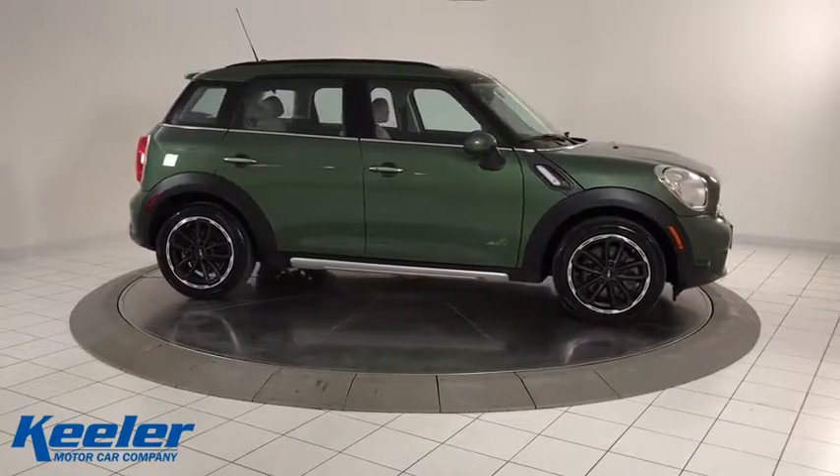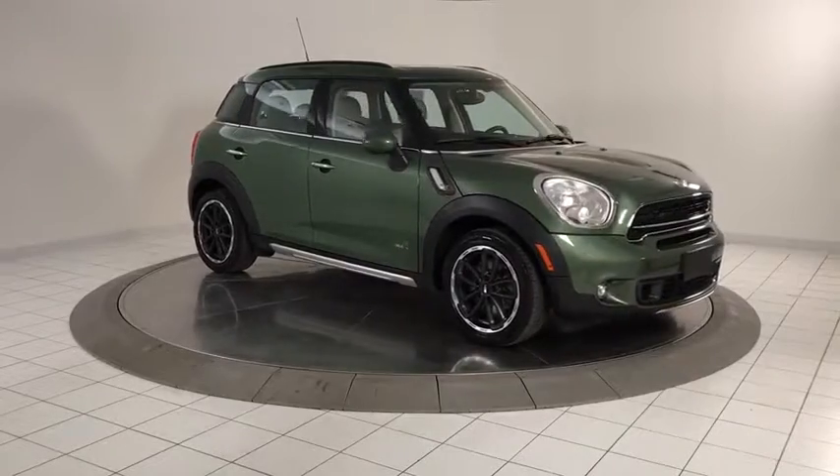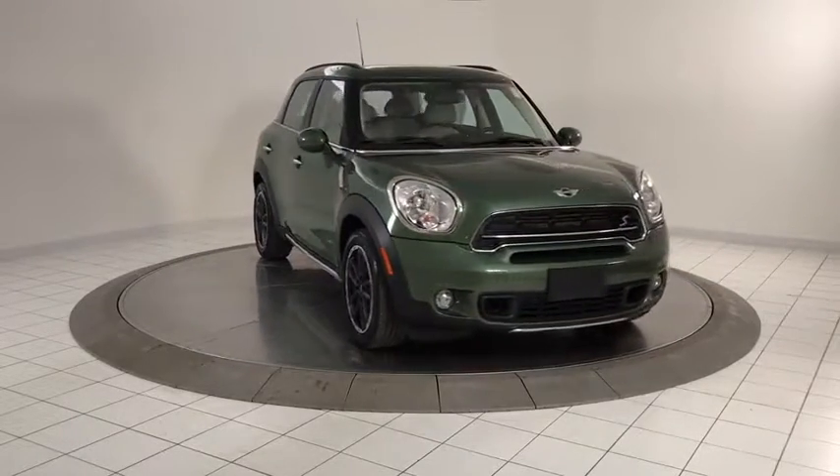Fog lights, heated front seats, CD player, tachometer, brake assist, overhead console, remote keyless entry. Come take a test drive today.